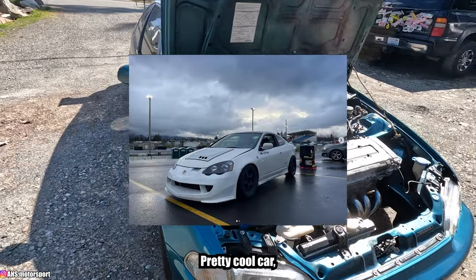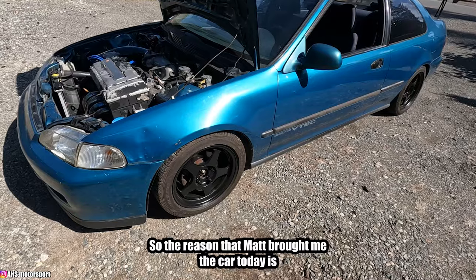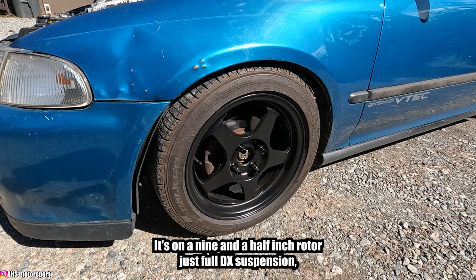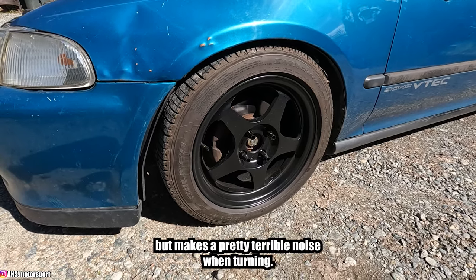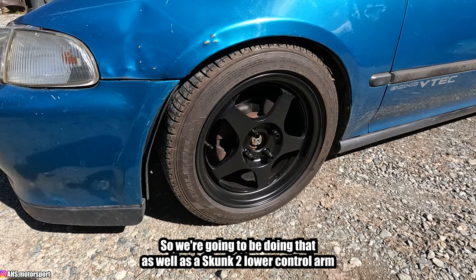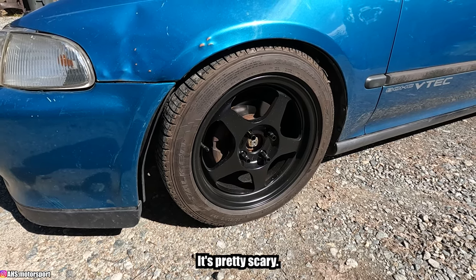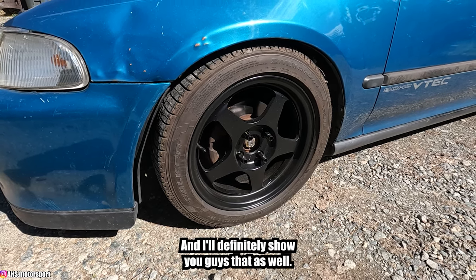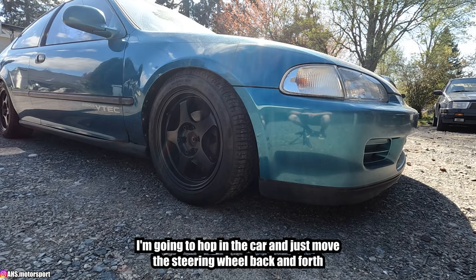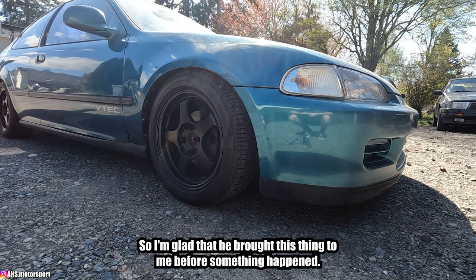The reason Matt brought me the car today is because the front-end components are pretty worn out. It's on a nine-and-a-half inch rotor, full DX suspension, and it makes a pretty terrible noise when turning. He's sure it's the lower ball joint, so we're going to be doing that as well as a Skunk2 lower control arm and a K-tune rear compliance bushing. He said there's about half an inch of play in the ball joint. I'm looking at the passenger side front wheel — I'll hop in and move the steering wheel back and forth so you can hear the noise. It's pretty bad and definitely something to be concerned about.